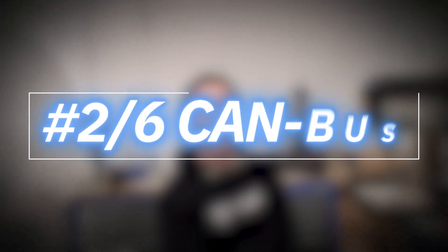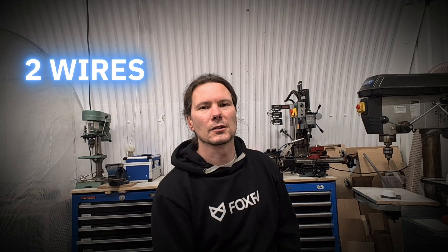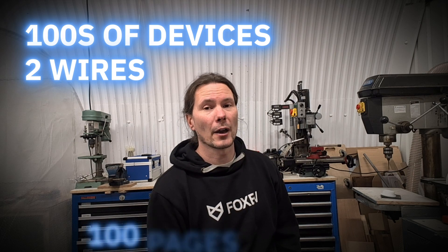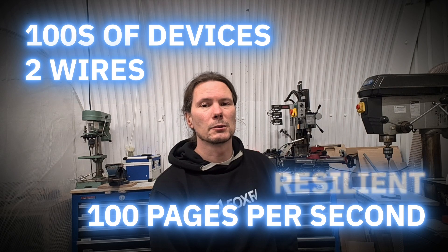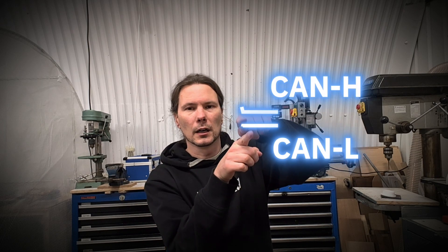Which brings us to the next one: the CAN bus. You've got two wires — CAN high and CAN low — and you can have hundreds of devices on it. It's still pretty fast; you can transmit about a hundred book pages — like a physical book — a second on that bus. It's very resilient; you've got a so-called differential signal.